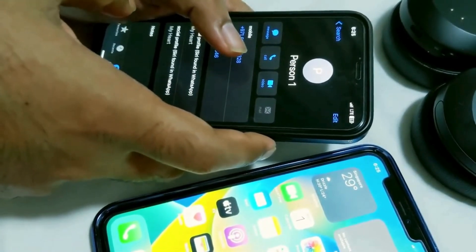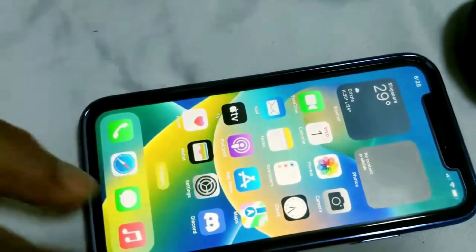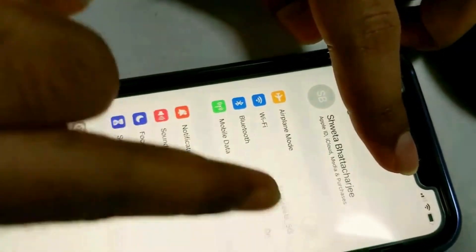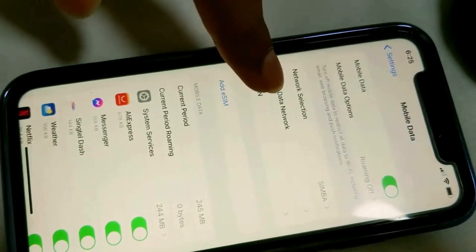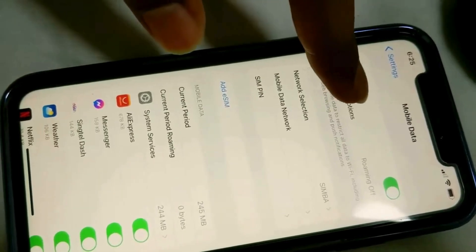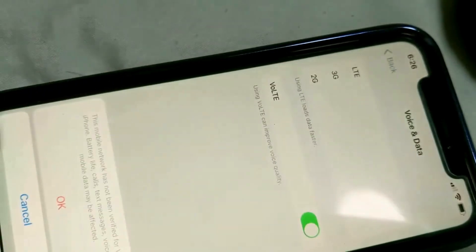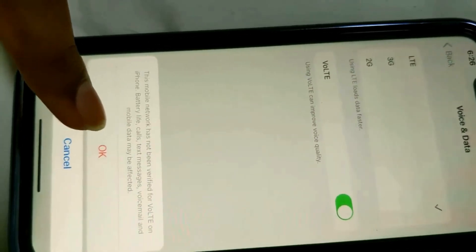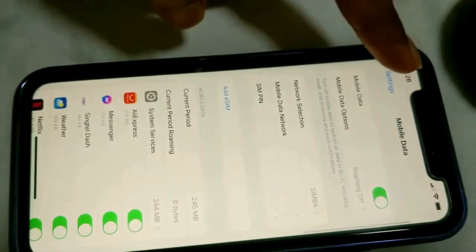Let's fix this issue — everyone is complaining about it online. To do that, first go to Settings, then go to Mobile Data. Here you can see a few options: Mobile Data, Mobile Data Options, Network Selection, and Mobile Data Network. Go to Mobile Data Options. If it is not set to LTE, select LTE. After selecting LTE, you need to enable VoLTE. VoLTE is the service that TPG or Simba uses for LTE or 4G networks — we need to enable it to make it work.